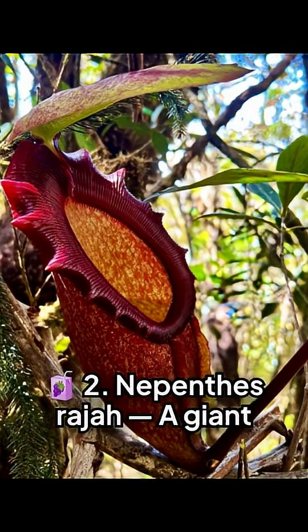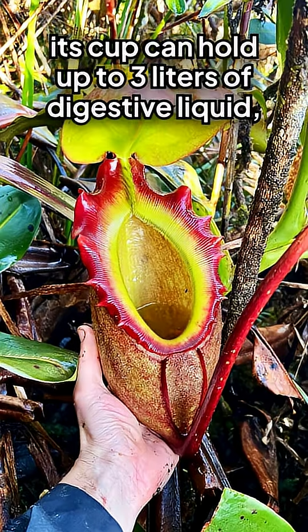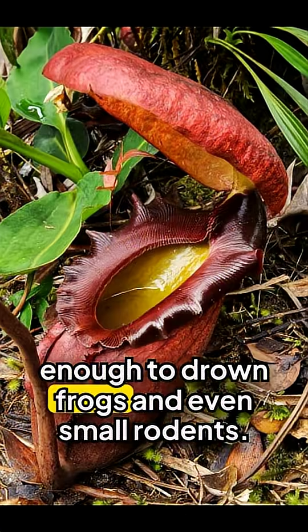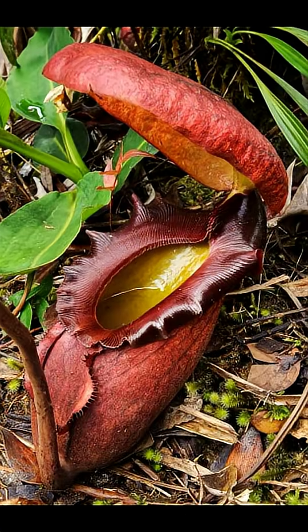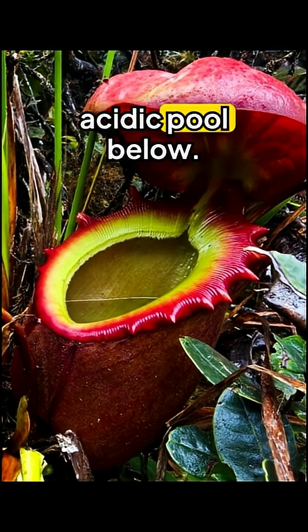Two: Nepenthes raja. A giant pitcher from Borneo, its cup can hold up to three liters of digestive liquid — enough to drown frogs and even small rodents. The slippery rim and nectar lure victims into the acidic pool below.